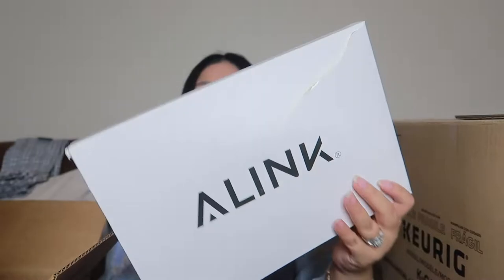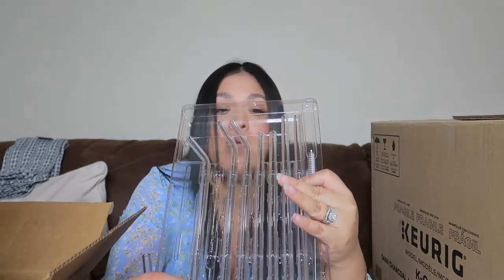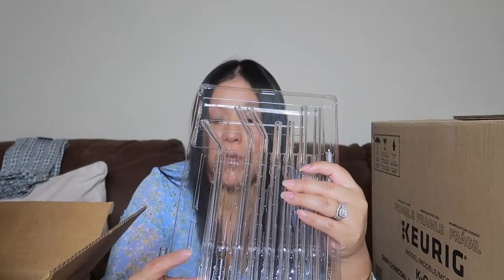I got some glass straws from Amazon — the brand is Allie. I needed them because I was out of town without mine. They come with a bunch of different sizes: normal, shorter, curved, and bigger ones for things like bubble tea, plus a little cleaning brush. I love glass straws — they just feel different and they look really cute. Once you try them, you won't go back.